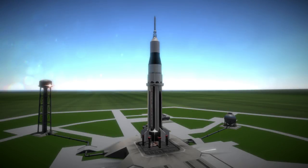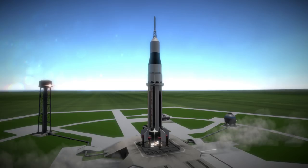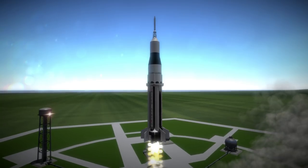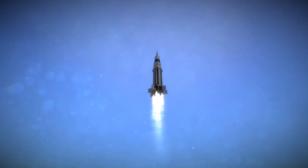Saturn SA-6 was launched on May 28th, 1964 at 5:07 PM UTC from Launch Complex 37B at Cape Canaveral. It was also known as AS-101 because it carried the first boilerplate Apollo Command Module to orbit.